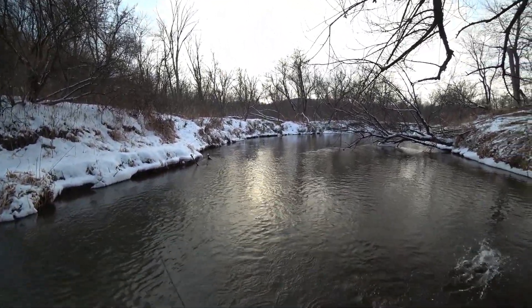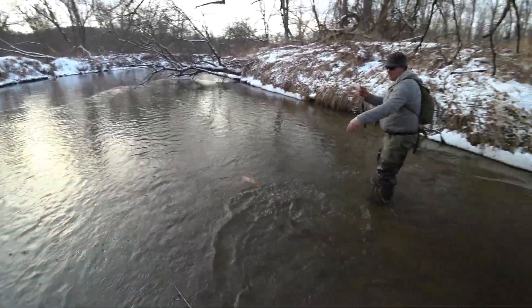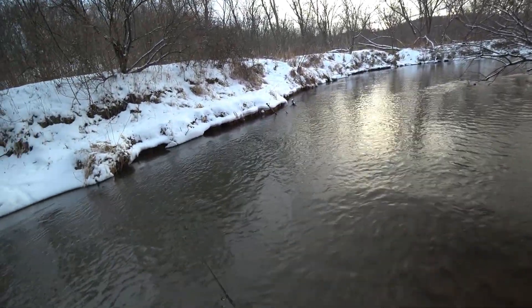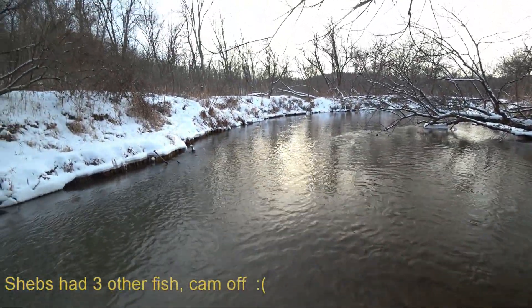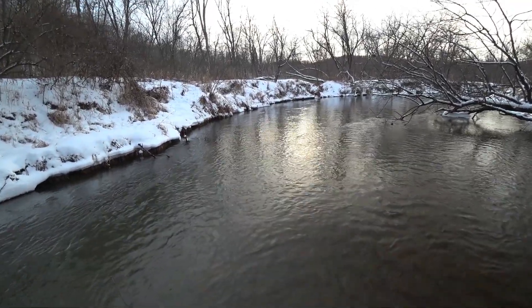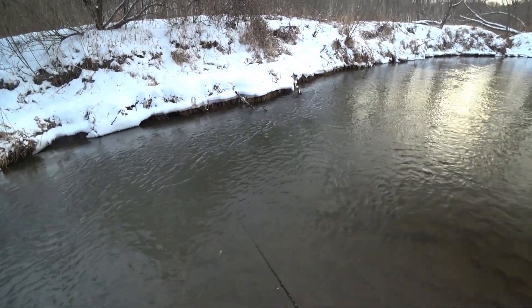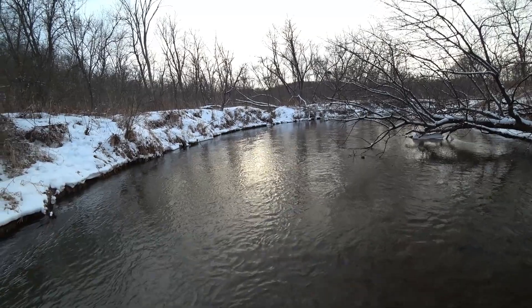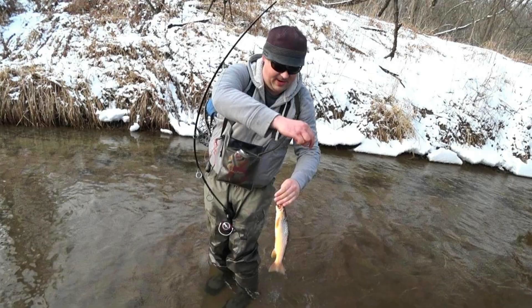There we go. Nice. Shep's got the hot hand right now. Last three. It's all about the super slow retrieve across the stream. They are not against the concept of winning — they are against the concept of chasing. They don't want to go very far or hard.